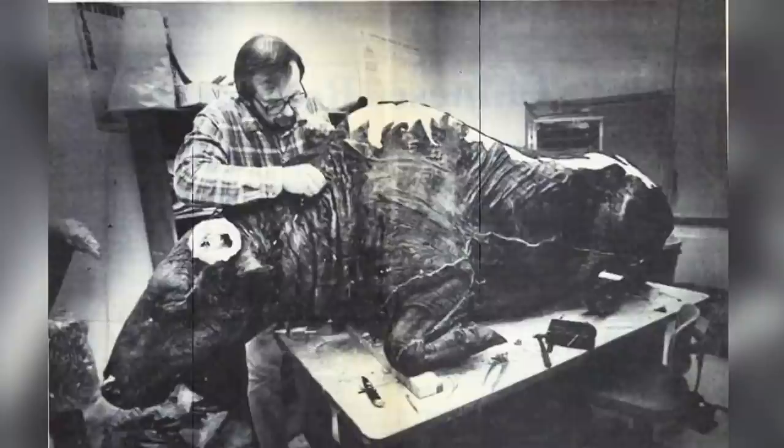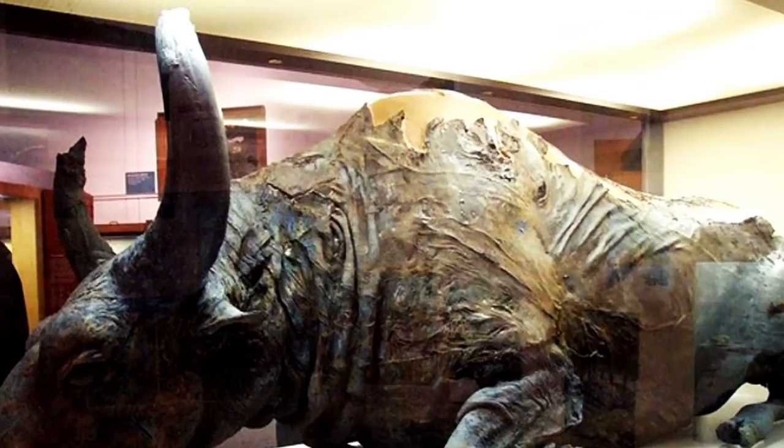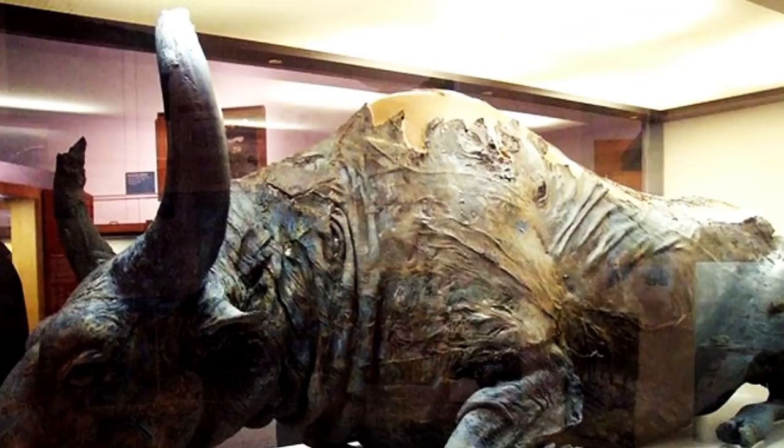Number 8: Blue Babe Bison. The 36,000-year-old Blue Babe was discovered in a gold mine near Fairbanks, Alaska in 1979. It had a spectacular blue color because of its preserved skin. It was covered by the mineral vivianite and had thick tufts of preserved reddish-brown fur, indicating that this bison was well insulated for the cold Ice Age climates. The carcass also had deep claw marks stretching down its side, which probably meant it was killed by one of the top predators at the time, the American lion.